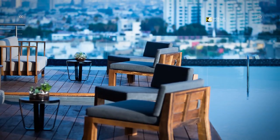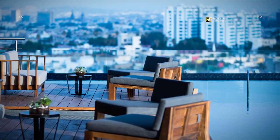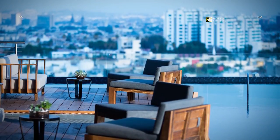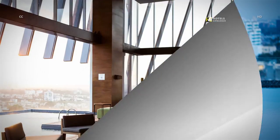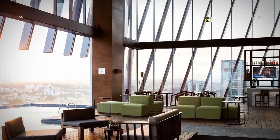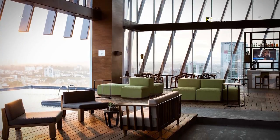Enjoy one of the most amazing views of the city while lounging on our sky-deck patio or taking a refreshing dip in our infinity pool. Enjoy stunning views of Guadalajara from the sky-deck patio, located on the 12th floor of the hotel.